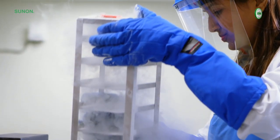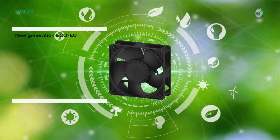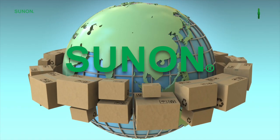Sunon is a major supplier of innovative cooling solutions for most applications in the world today. We are proud to introduce the eco-friendly lineup as part of Sunon's ESG initiatives and to meet the demands of customers worldwide.